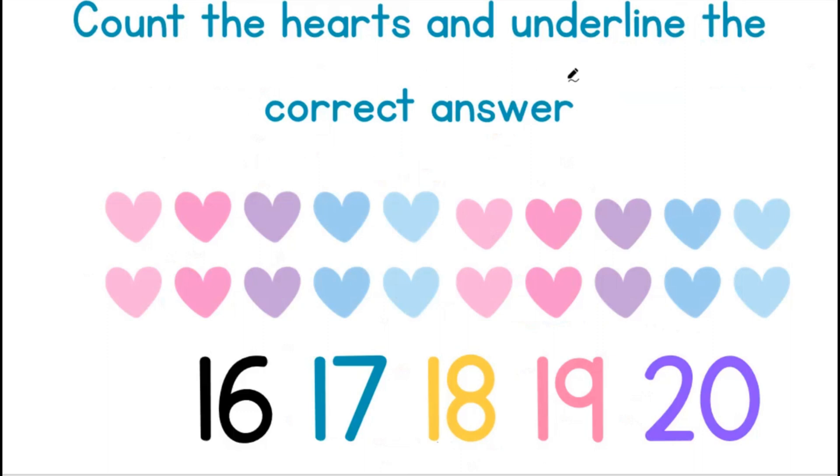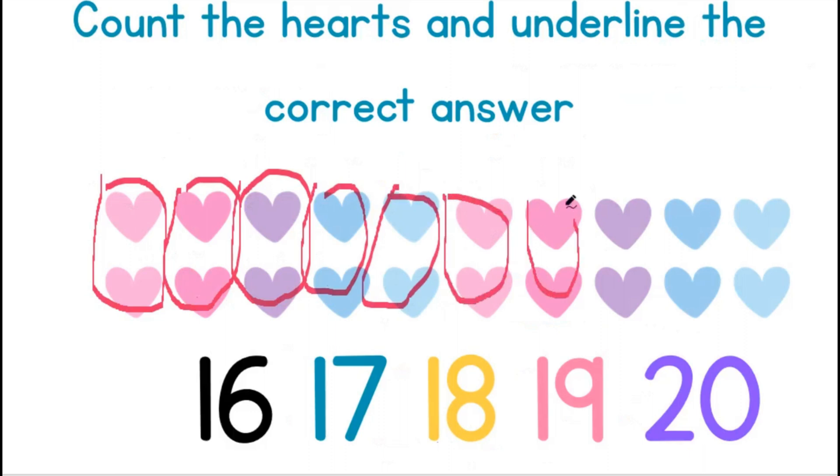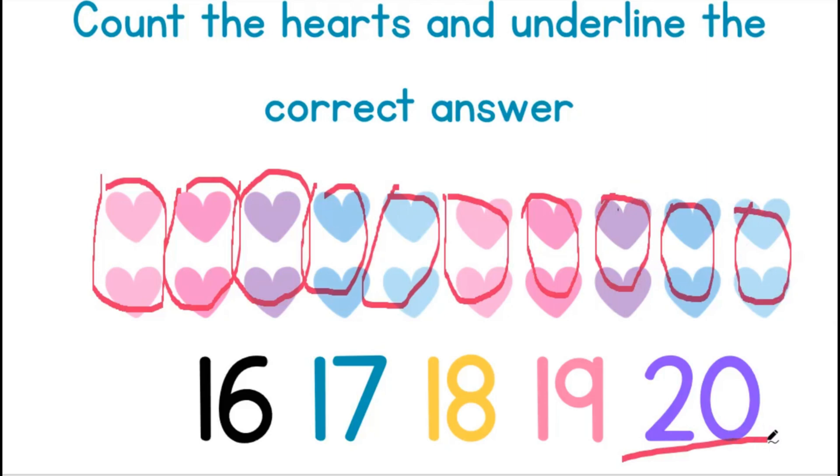Let's count the hearts and underline the correct answer. Let us count in groups of 2: 2, 4, 6, 8, 10, 12, 14, 16, 18, and 20. There are 20 hearts.